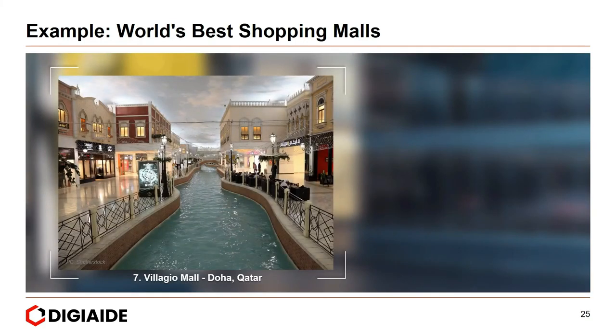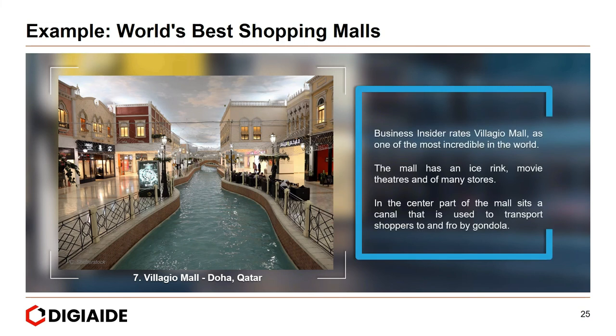Seventh, Villagio Mall in Doha, Qatar. Business Insider rates Villagio Mall as one of the most incredible in the world. The mall has an ice rink, a movie theatre, and many stores. In the centre sits a canal used to transport shoppers by gondola. Additionally, the ceilings are lit to give the impression of sunrise, midday, or nighttime depending on which part of the mall you are in.